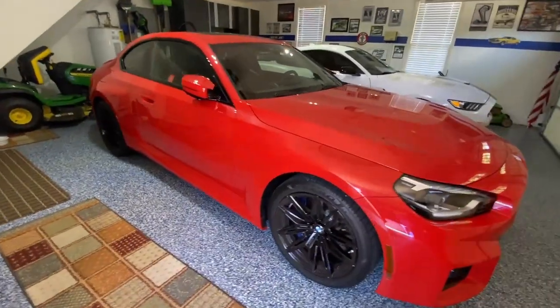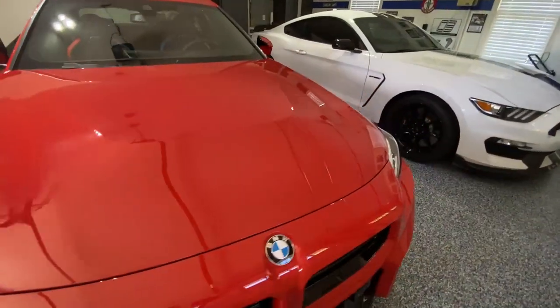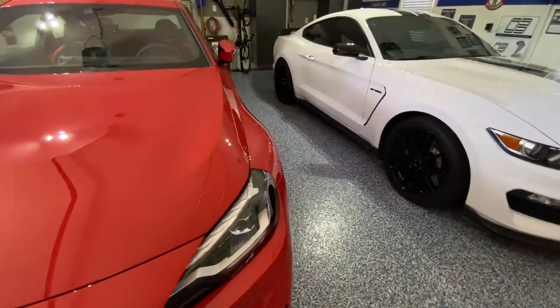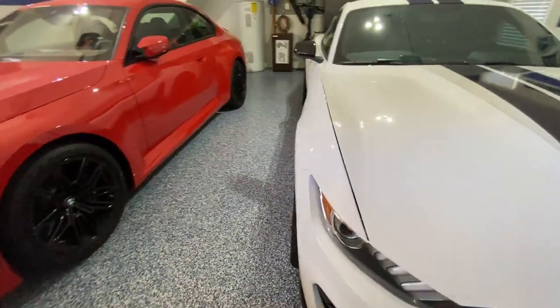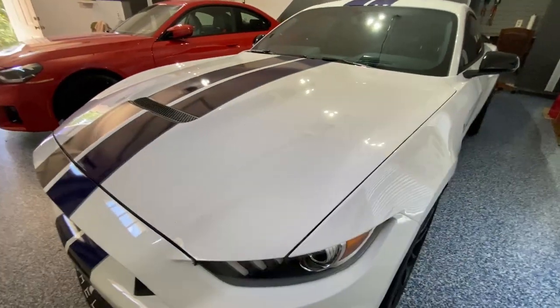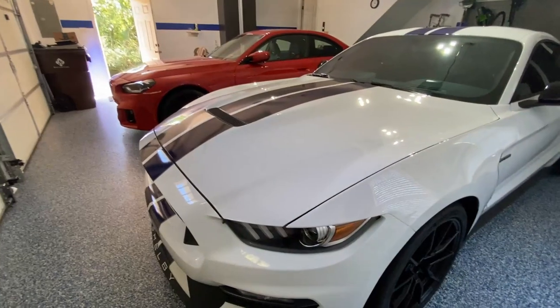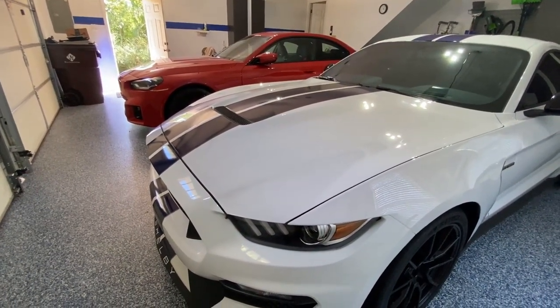So those are five ways I've come up with where these cars are complementary and make a good two-car garage pair. I'm sure there are many other ways I'll come up with over the coming weeks and months as we make more videos together. Thank you for watching this one, and now I'll do a cold start for each and let you hear them.